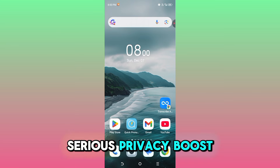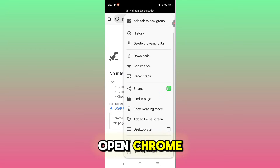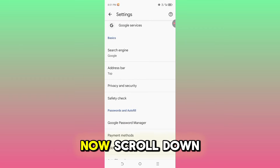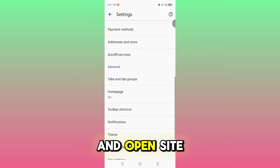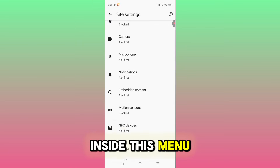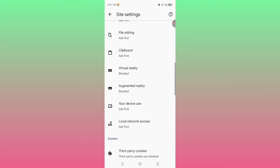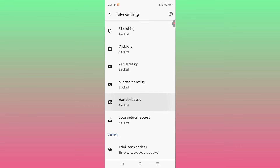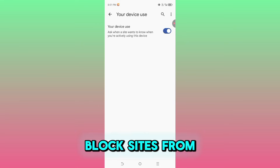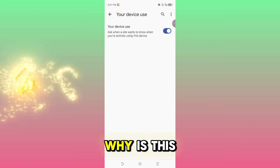Open Chrome, tap the three dots on the top right, and go to Settings. Scroll down and open Site Settings. Inside this menu, tap your device use. Here you will see a simple toggle called 'Block sites from knowing when you are actively using this device.'